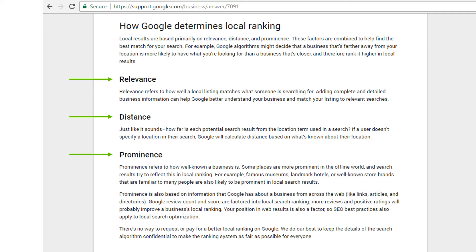Prominence refers to how well known a business is. Some places are more prominent in the offline world, and search results try to reflect this in local rankings. For example, famous museums, landmark hotels, and store brands that are familiar to many people are also likely to be prominent in local search results. Ratings are important for prominence - so if you're a local business like a restaurant or a tire shop, figure out a way to give your customers an incentive to leave you a positive review.